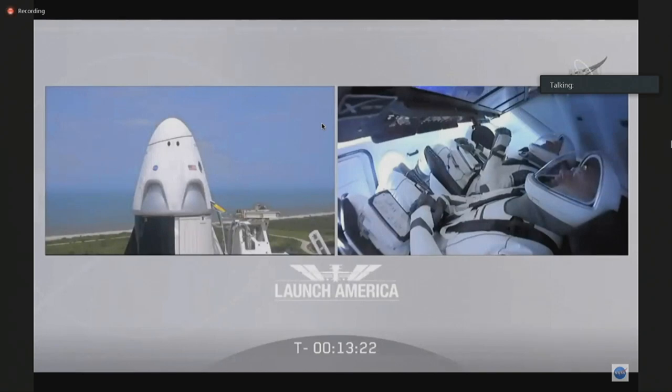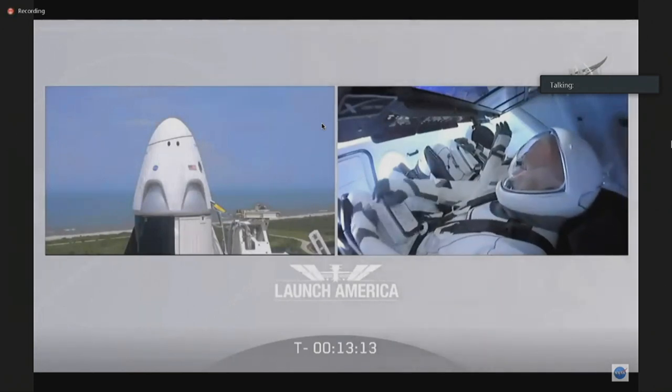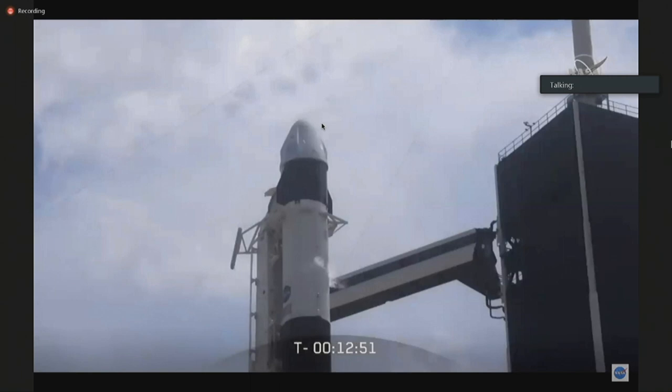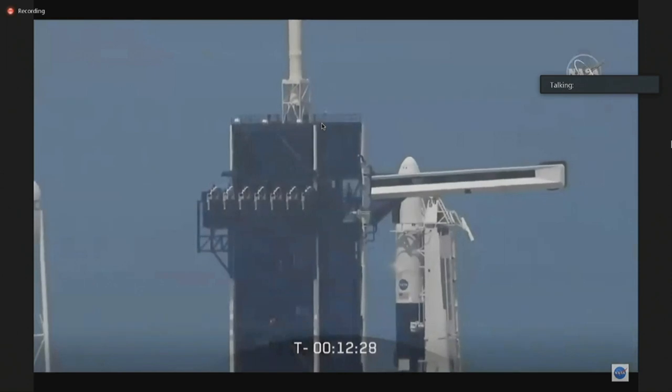We are continuing to load fuel onto the first stage. That should finish up in just about six minutes. Fuel is completely loaded on the second stage — that's closed out. We are continuing to load liquid oxygen on both the first and second stage. The liquid oxygen load began on the second stage about three and a half minutes ago. We are also loading cryogenic helium into the storage vessels on the first and second stage — getting in the last little bits of helium. We keep it cryogenic, cold and liquefied, to get the maximum amount into the storage volume so we can get the most performance out of the vehicle. Everything continuing to look good at T-minus 12 minutes and 20 seconds.